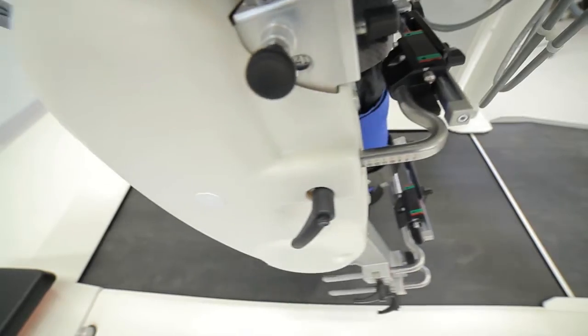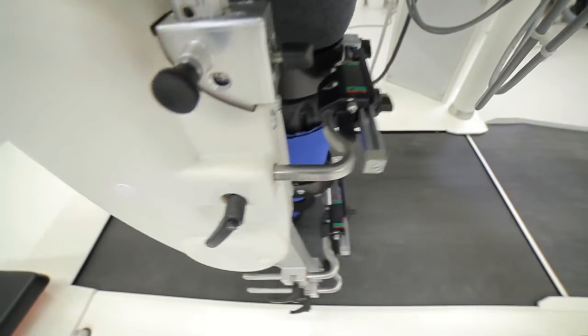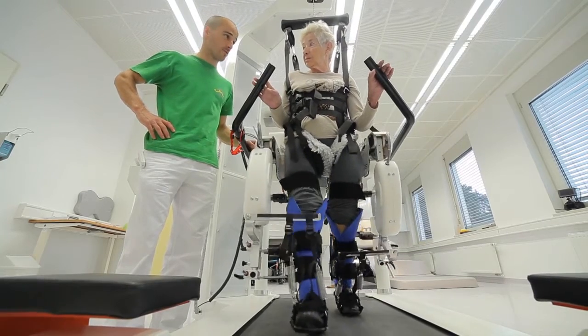It's important that patients experience a physiologic gait pattern and that they receive positive feedback. The Locomat enables us to implement all these factors in our gait therapy.